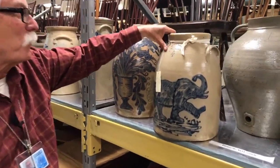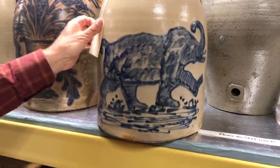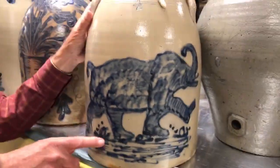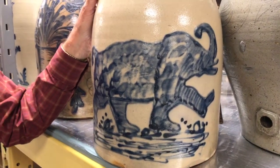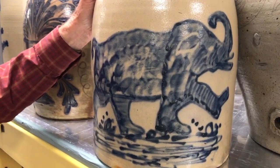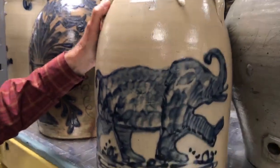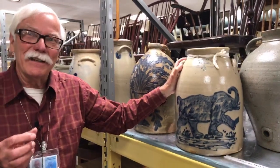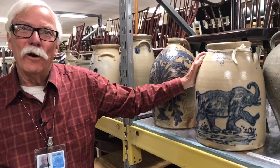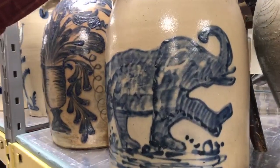This is one of my favorite pieces. This was made in West Troy, which is now known as Watervliet. It's an elephant — and I just want you to notice his feet, because he's wearing shoes. The decorator who decorated this piece evidently saw a Civil War period trade token from an Albany shoe store. This piece is dated 1864, and it's an advertising token that depicts an elephant just like this wearing shoes. So it's interesting to see what inspired some of these decorators.